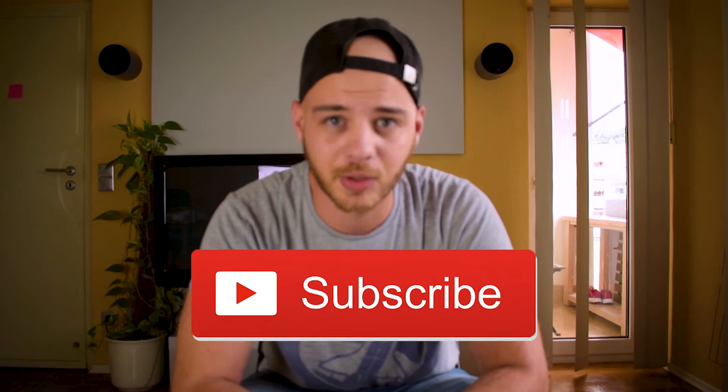Hi guys! Welcome back to my YouTube channel. Martin here. I will be talking today about how to solve the German newcomer paradox problem.